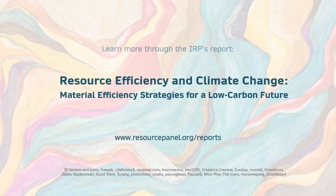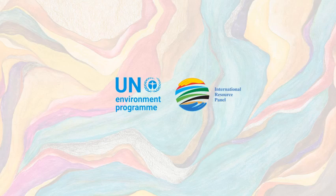Learn more about the potential of materials for climate action through the IRP report, 'Resource Efficiency and Climate Change: Material Efficiency Strategies for a Low Carbon Future,' available at www.resourcepanel.org/reports.